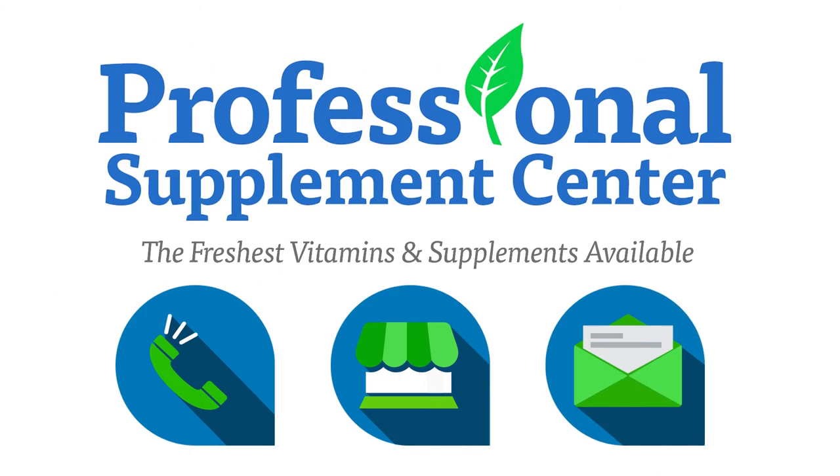If you have any questions, please call, visit, or email us, and one of our knowledgeable staff members will be happy to assist you. Thank you.